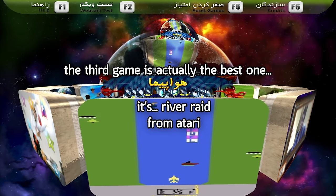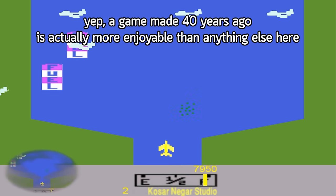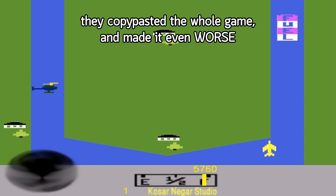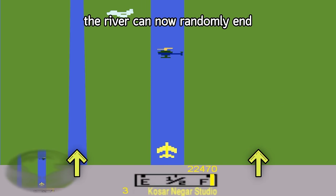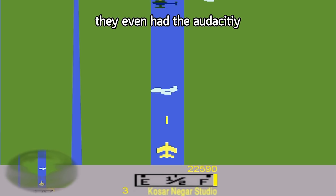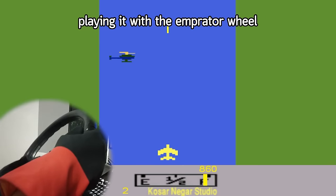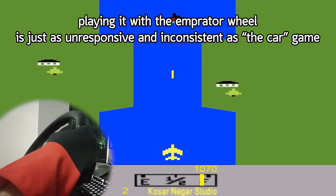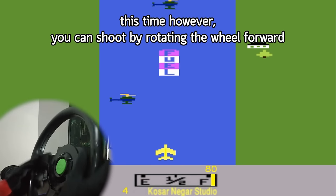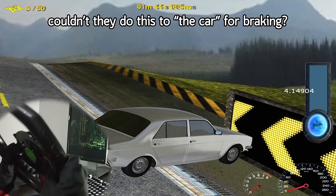The third game is actually the best one — it's River 8 from Atari. A game made 40 years ago is actually more enjoyable than anything else here. They copy-pasted the whole game and made it even worse: the river can now randomly end without any indication. The level designer is literally trolling you. They even had the audacity to replace Activision with their own company's name. Playing it with the Imperator wheel is just as unresponsive and inconsistent as the car game. However, you can shoot by rotating the wheel forward — couldn't they do this for braking in the car game?